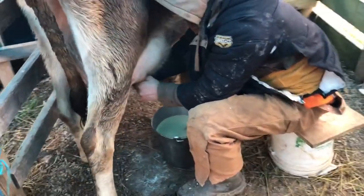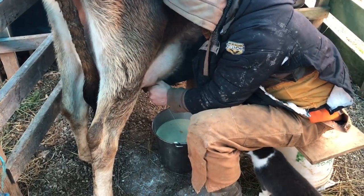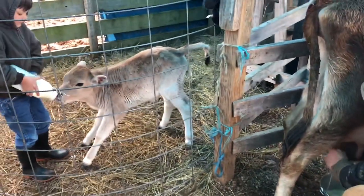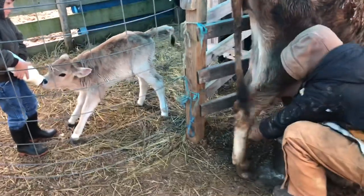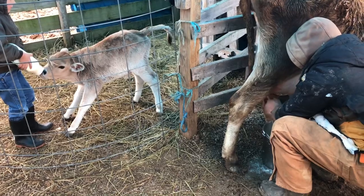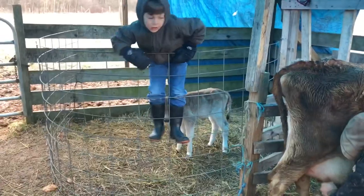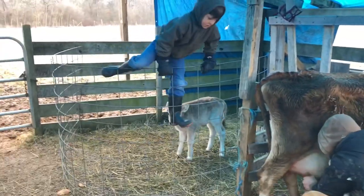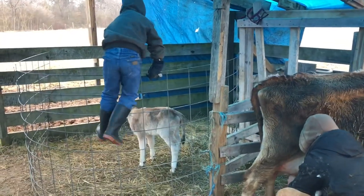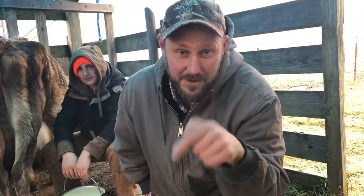Have you done the front at all? Oh, Lord have mercy. I may have to go get you a different bucket. Hope you have a great day — we'll see you on the next video.